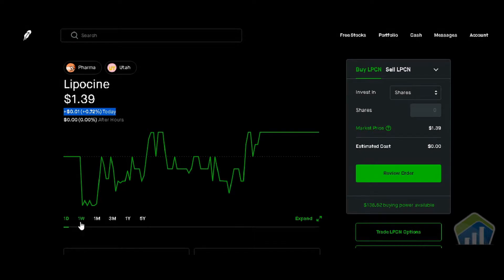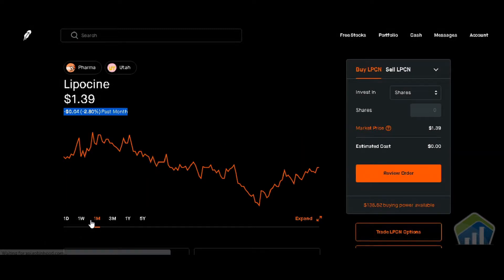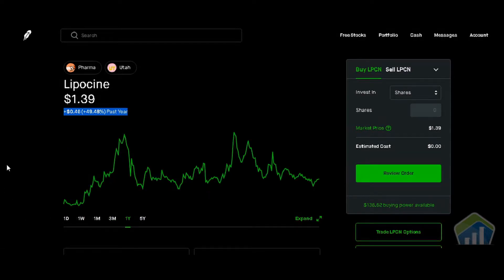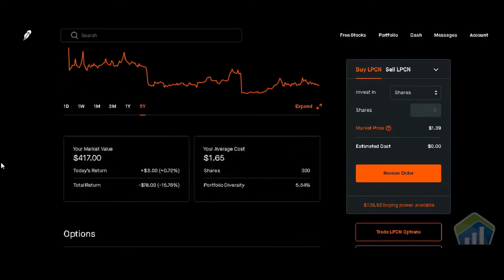We're going to go over the charts. One-week chart: up 13 cents, or positive 10.32%. One-month chart: down 4 cents, or negative 2.80%. Three-month chart: down 41 cents, or negative 22.78%. One-year chart: up 46 cents, or positive 49.48%. And the five-year chart: down $6.26, or negative 81.83%.